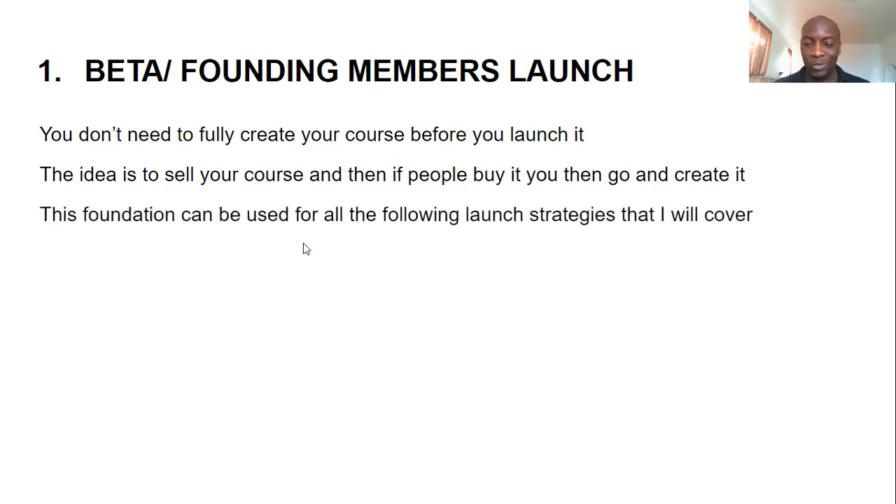This foundation can be used for all the following launch strategies I'll cover. You sell the course today and tell them you're going to release it maybe in two weeks' time. That two-week period gives you the time to start creating the course.